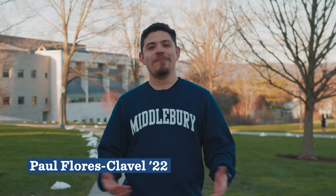Hi, I'm Paul. I'm a senior here at Middlebury majoring in Religion and English, and today I'm going to show you around our beautiful Middlebury campus.